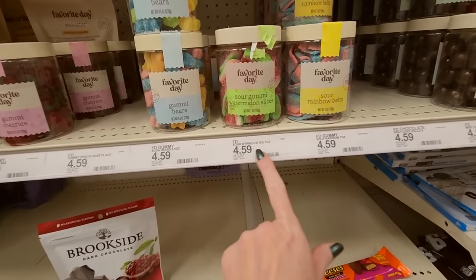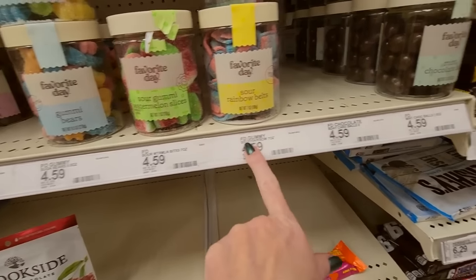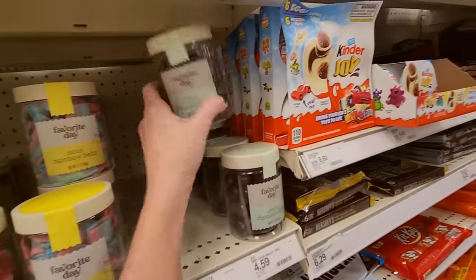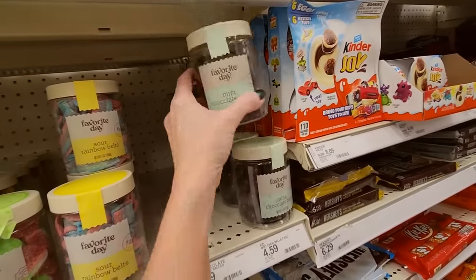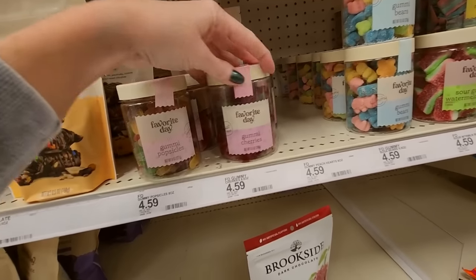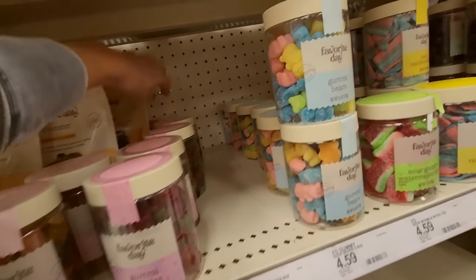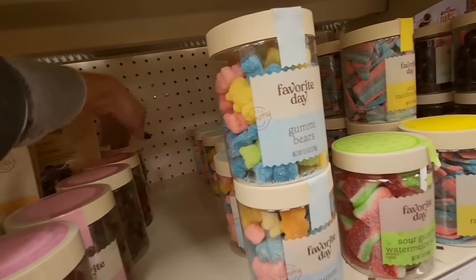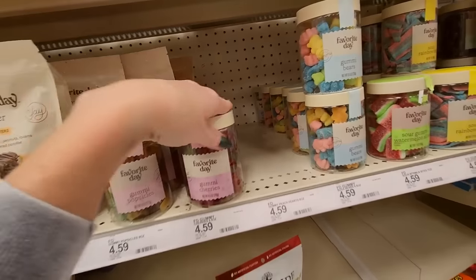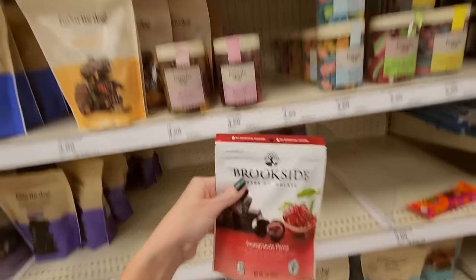Sour gummy watermelon slices. Sour rainbow belts. Mint chocolate balls — look at all the balls. Some of the balls are lopsided. Gummy cherries. The monsters are full — I can't really do a lot about that.